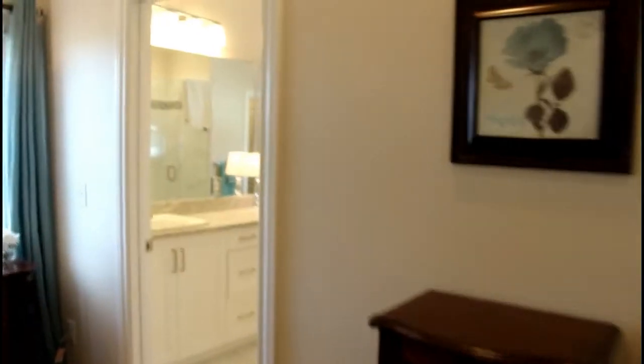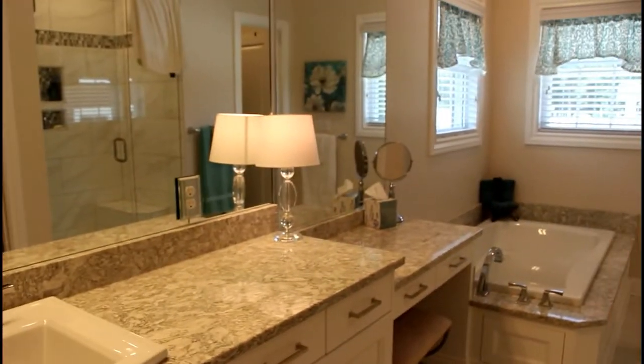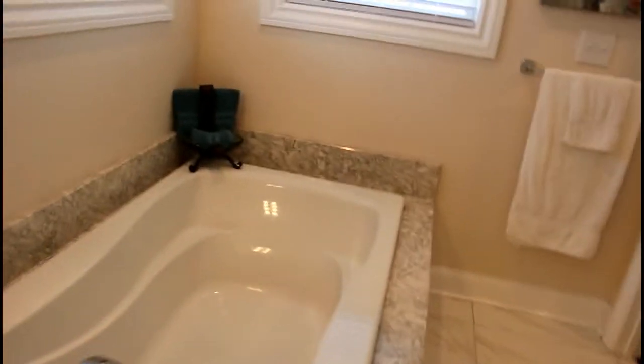In here is the bathroom, which is one of my favorite rooms of the house. It's very bright and white, which I love. It has a separate little room for the toilet, a really pretty shower, and a big tub. Then in here is just a walk-in closet.